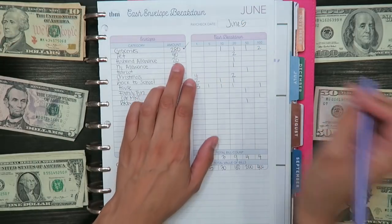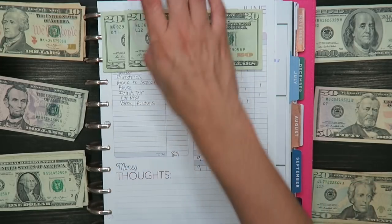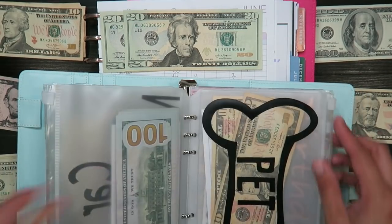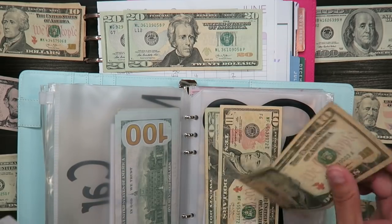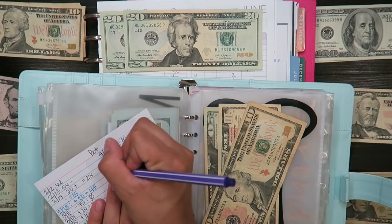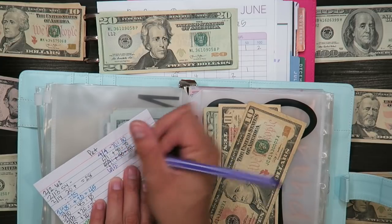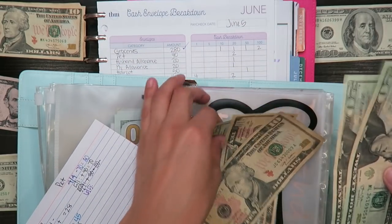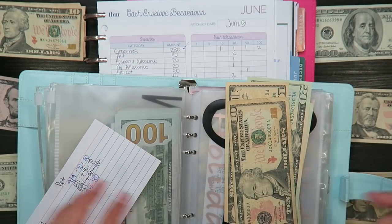The next one is pet, and for pet I'm stuffing $40. Twenty, forty. I currently have $40 in there — actually let me check: I have $80 total in the pet envelope. Today's date is June 5th.